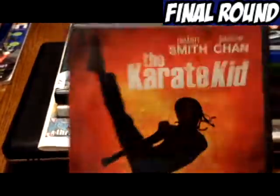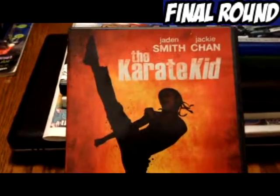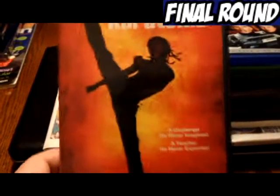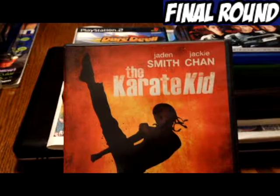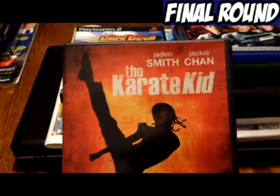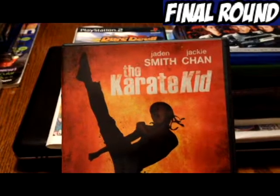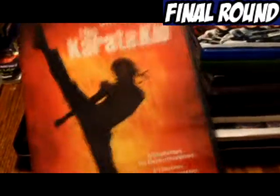The Karate Kid — the Jaden Smith version with Jackie Chan. I liked this movie; I took my little brother to see it when it first came out. I didn't think it was terrible. A lot of people didn't like it, but I enjoyed it, so I grabbed it for a buck at Merchandise Outlet.